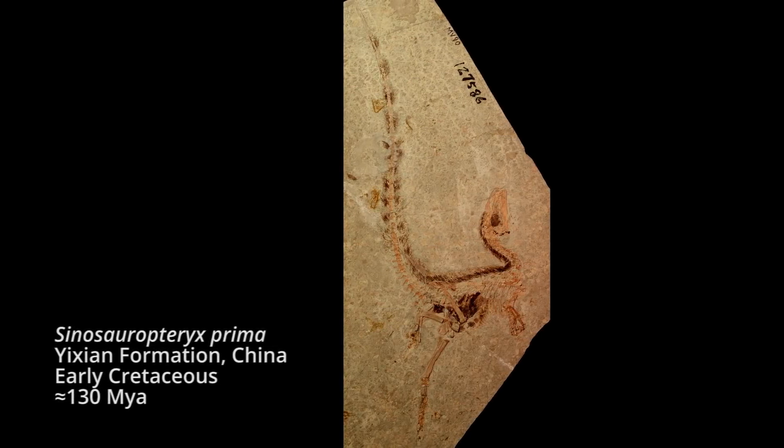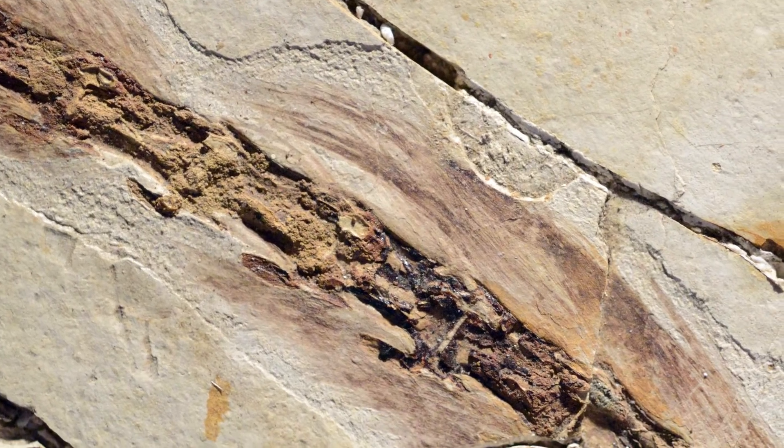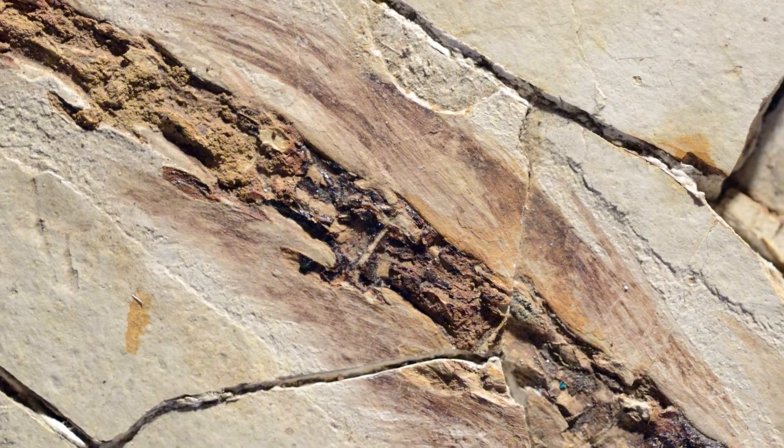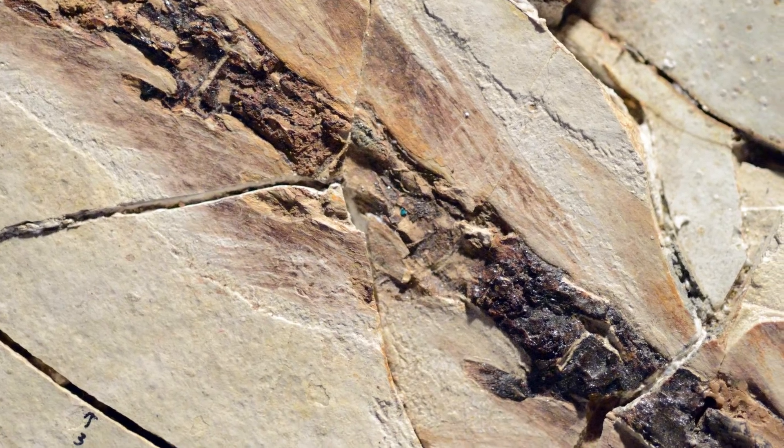Discovered here in the mid-1990s, Sinosauropteryx has feathers preserved that retain remnants of the original pigment that gave the animal its colour in life. This means that we can reconstruct its colour patterns to give a better understanding of how it may have behaved, and to tell us more about the environment in which it lived.